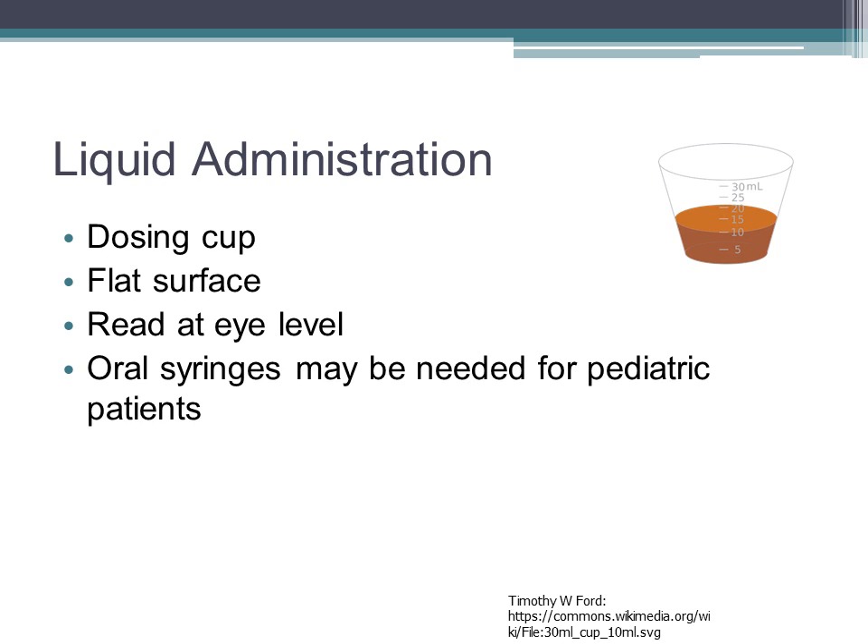When administering liquid medication, dosing cups are a handy way to give liquid medicines. However, dosing errors have occurred, so always check to make sure the units — whether tablespoons, teaspoons, or milliliters — match the units of the dose you want to give. When you pour the medication, make sure it's on a flat surface and always check the dosage at eye level. Oral syringes may be needed instead of dosing cups for the pediatric patient, but use no needles.